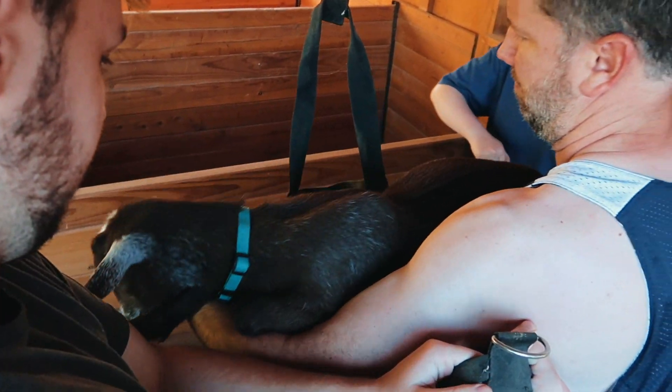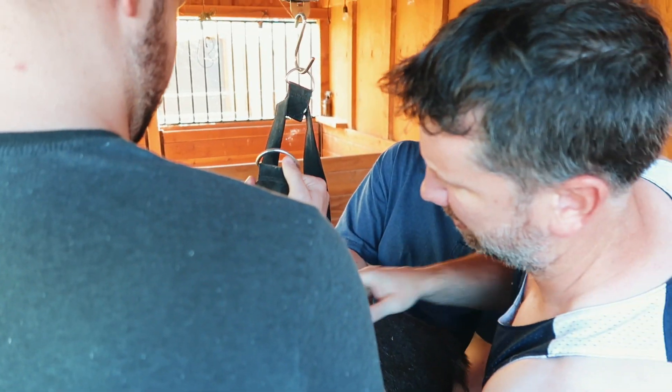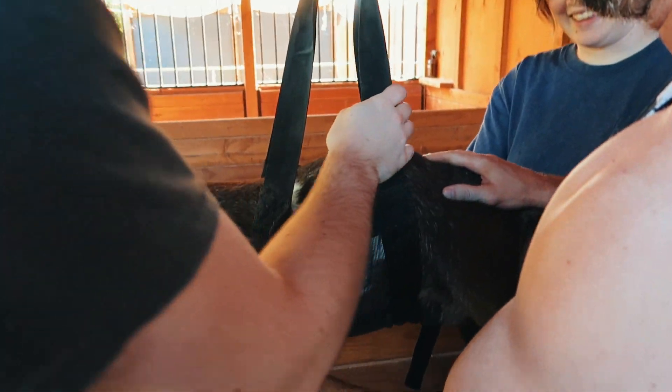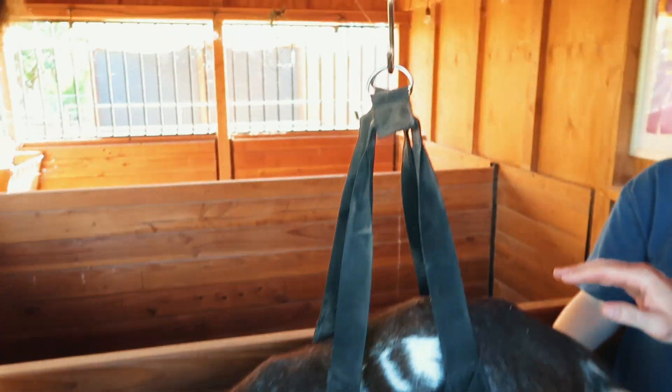Somehow you got to get her over there. Little feet on each side. There you go. She's got it. Okay, let go so we can get the weight.